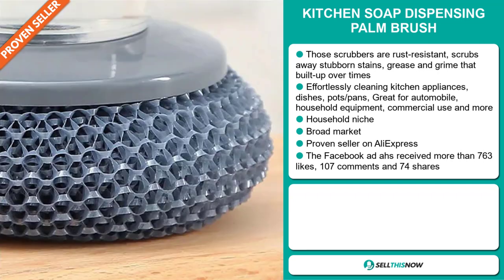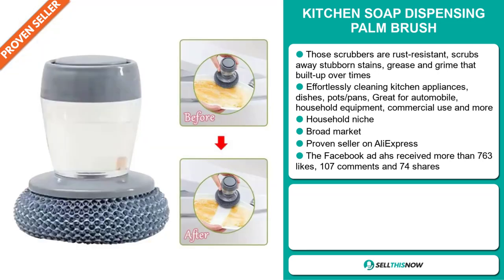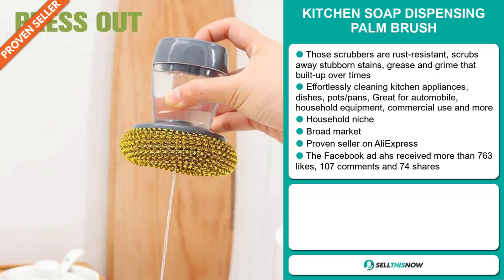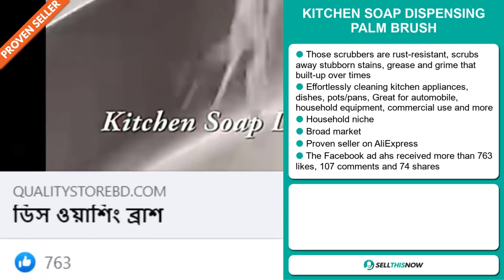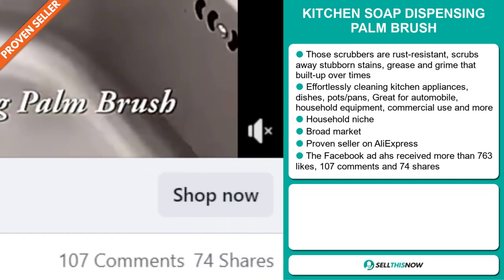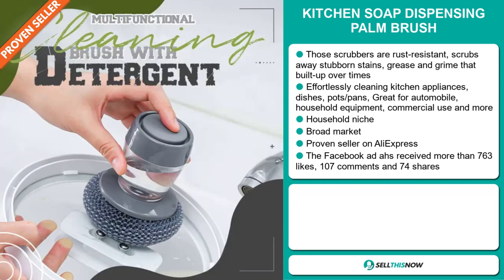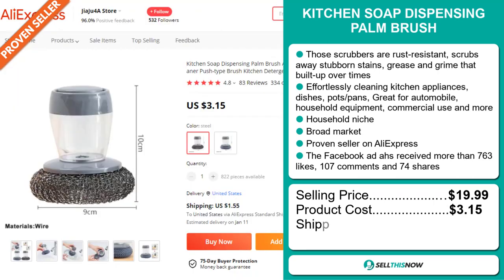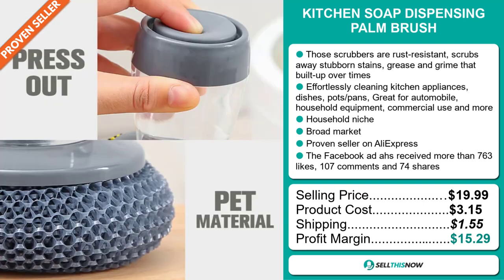We think this item has a broad market base, and it's a proven seller on AliExpress with many orders. The Facebook ad has received more than 763 likes, 107 comments, and 74 shares. The selling price of the Kitchen Soap Dispensing Palm Brush is just under $20, whereas the product cost is only $3.15. Shipping will set you back $1.55, so you're looking at a good profit margin of $15.29.